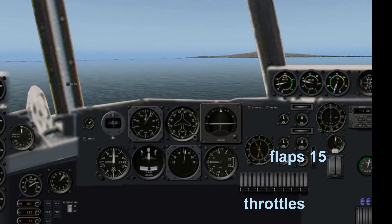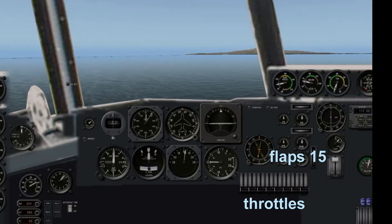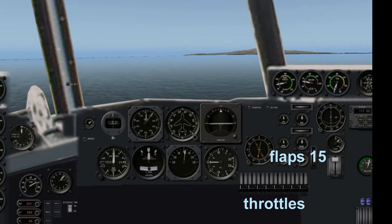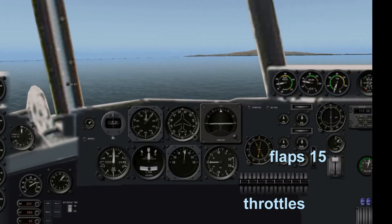Hughes calls out to his flight engineer: 'Give me 15-degree flaps.' I have lowered the flaps one notch, and now we will advance the throttles.